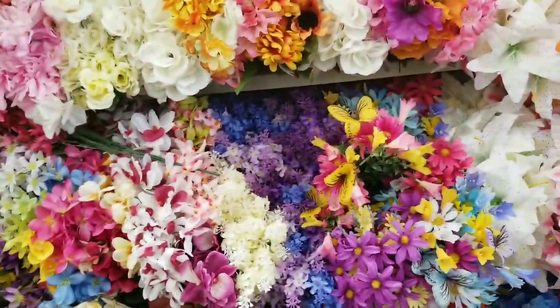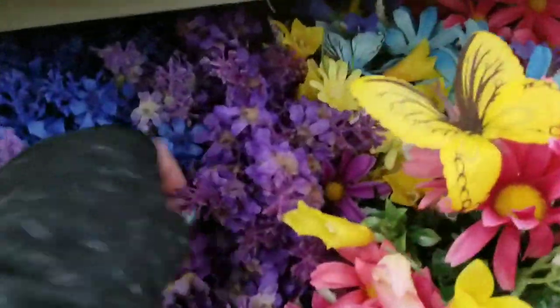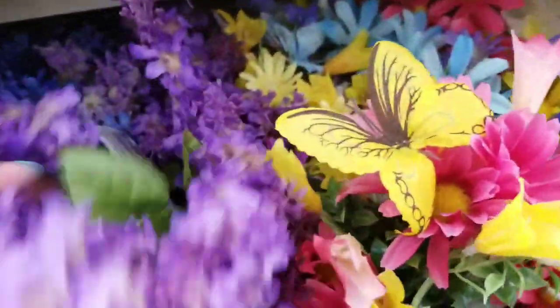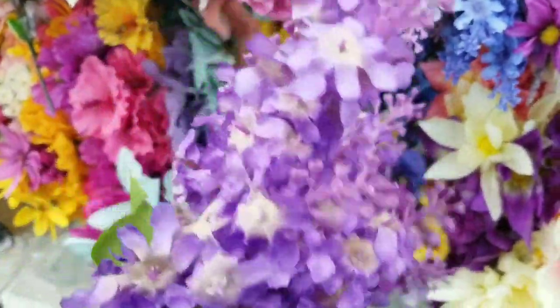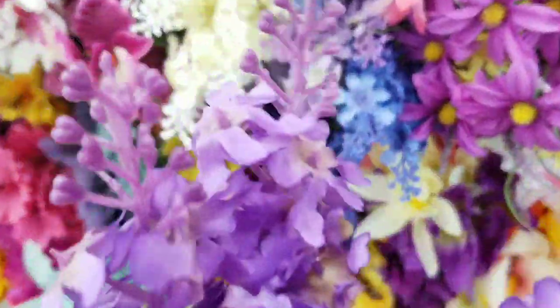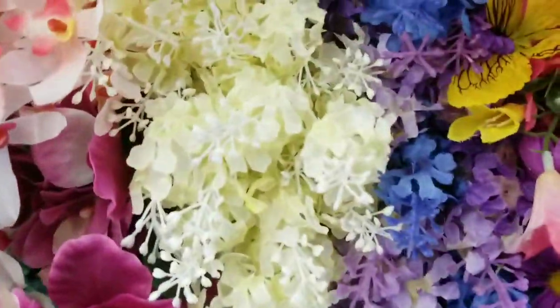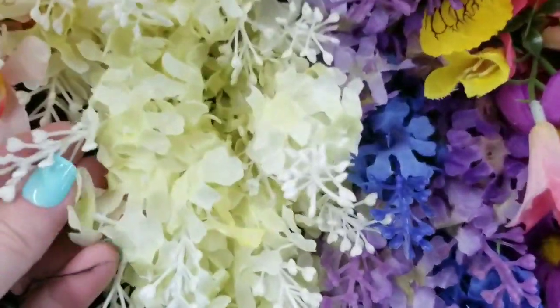I've been seeing a lot of people haul these lilac silk flowers — artificial flowers, fake flowers, whatever you guys call them — and they look pretty realistic. For Dollar Tree, the details are a little more extra than normal. I love the white ones, I thought that was pretty cool — look how pretty the white ones are.